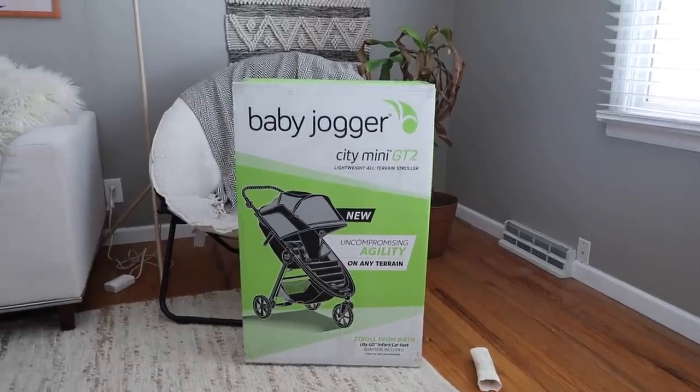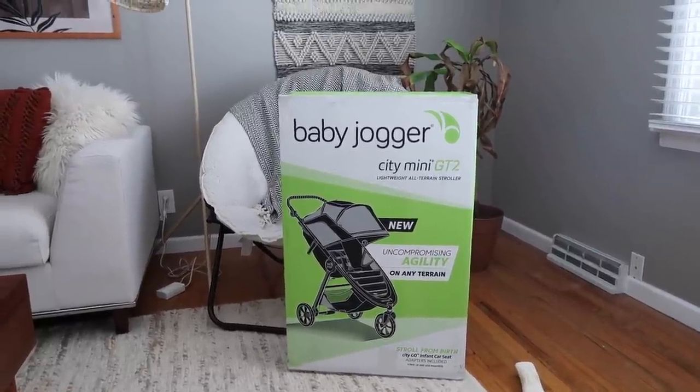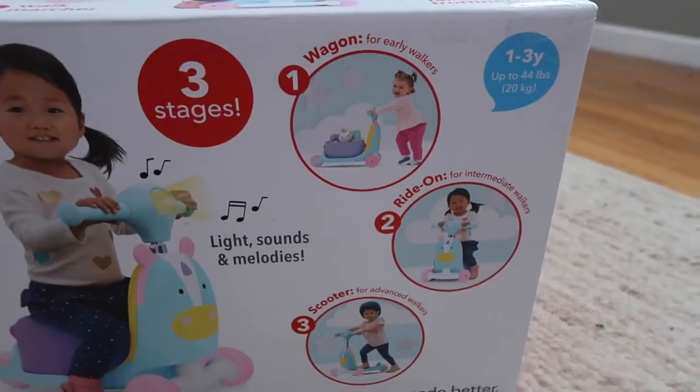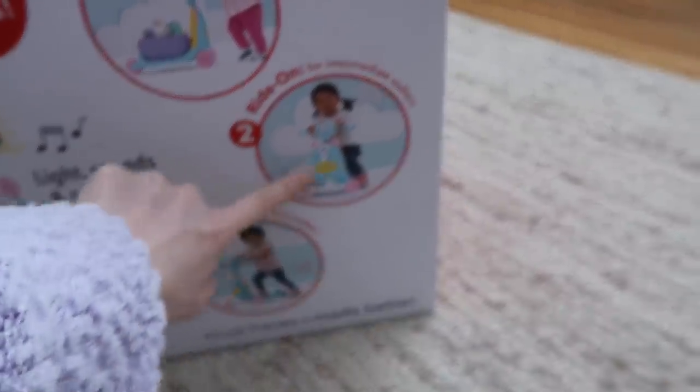We did end up getting the baby jogger stroller, which I'm so excited for coming up in spring and summer because we used our stroller a ton last year on the bike path and going on walks. This is one thing that we got for her birthday — Eric actually saw it and picked it out and it's so cool. It's like a three-in-one: when they first start walking, they can just push it and put toys in it, then it becomes a little thing they can ride, and then when they're older it becomes a scooter. Quinn is about to start standing up — she's starting to pull herself up. She can't quite get on her feet yet, but it's going to happen super soon, so it'll be nice to have a little thing like this that she can walk and push.